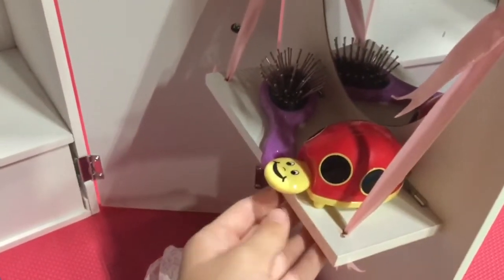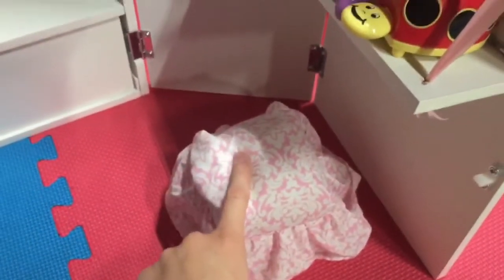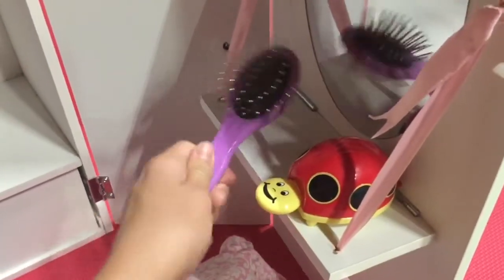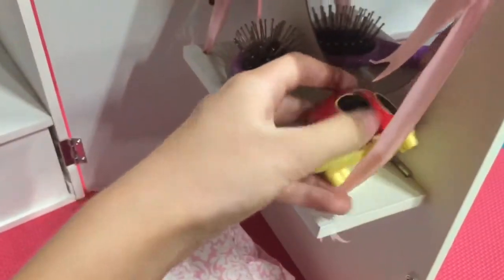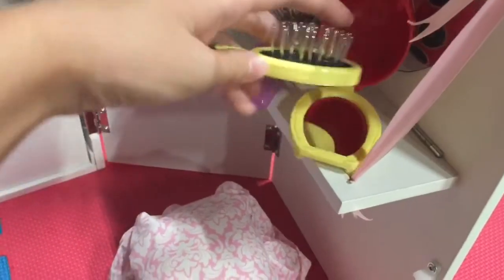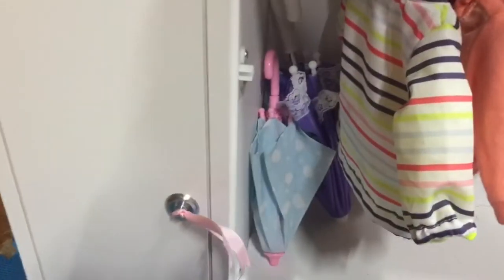Over here they have a mirror — this is like their little vanity area. Really only Maddie and Gabby use this because they like to sit here and do their hair. This is Gabby's hairbrush. This is Maddie and Michael's hairbrush — it opens up and there's a little mirror inside.